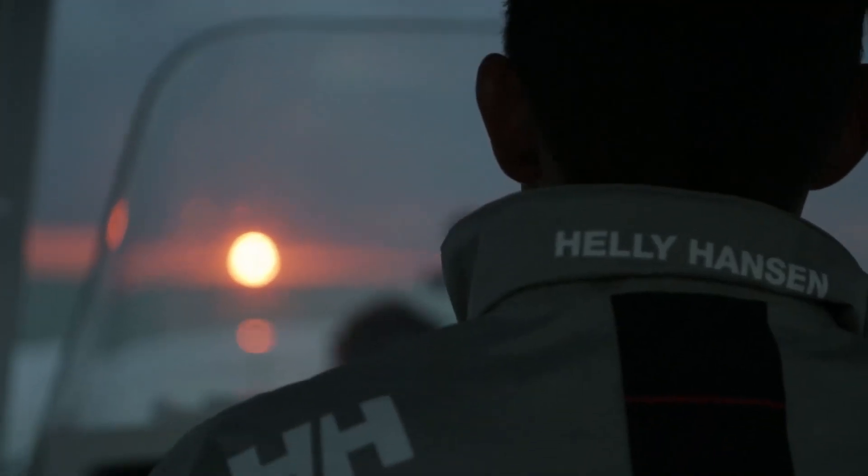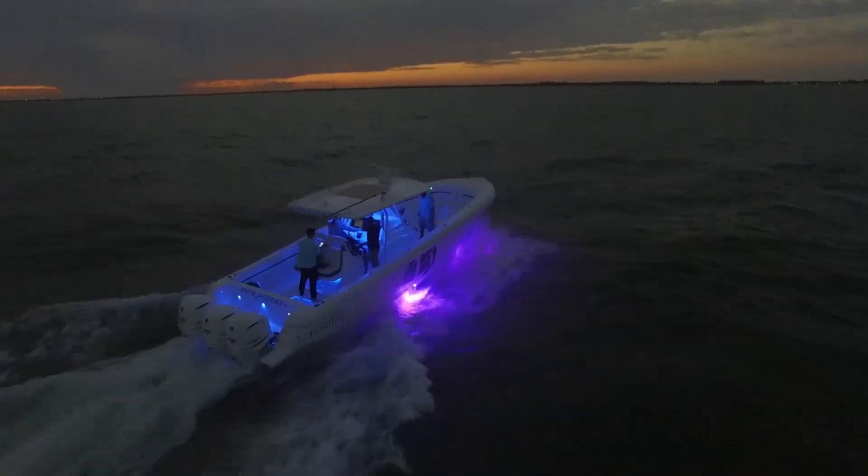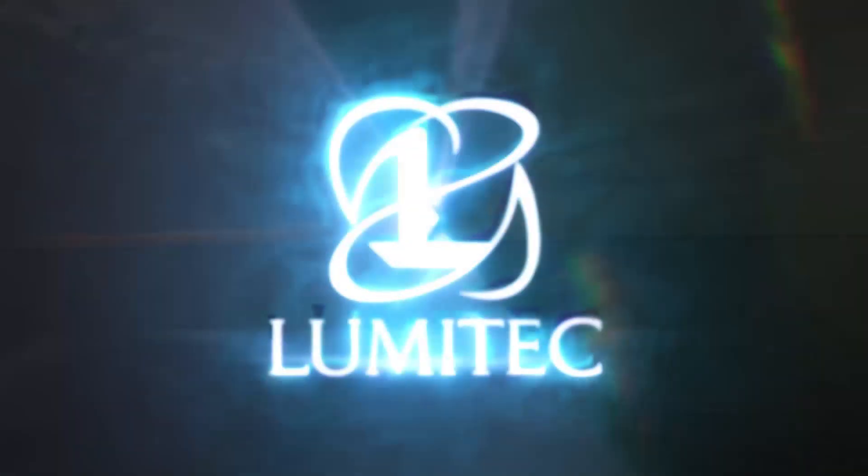Pico extension modules add advanced functionality to an already powerful POCO system, offering control over third-party lights and DC devices, simplifying wiring, and reducing installation costs and time for OEM builders.